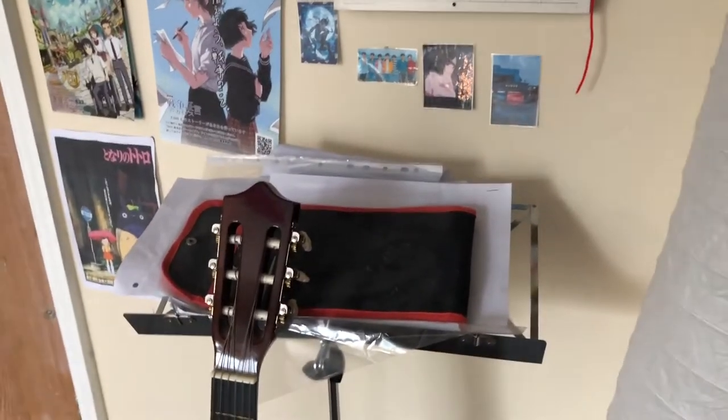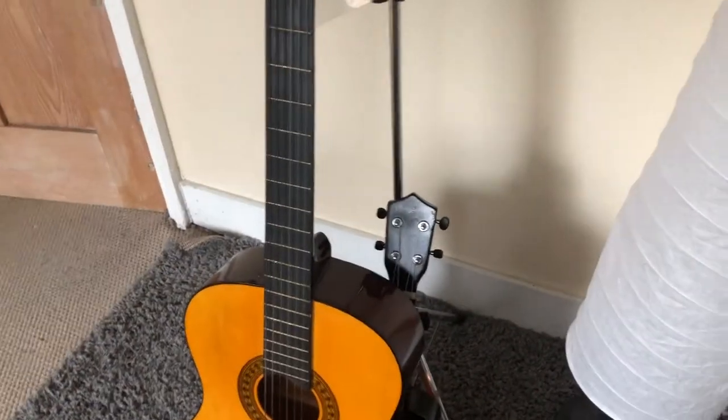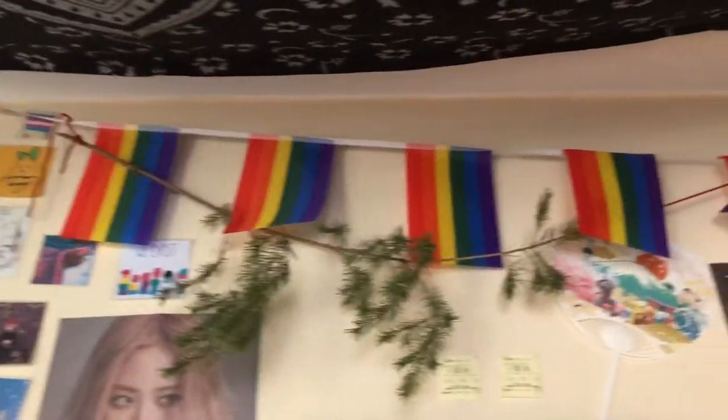Here's my music area, with my music stand that just has a ton of sheets of paper on it, my guitar and my ukulele. Here is this light — I love this light so much. Here is my recycling and my general waste, because you have to separate your rubbish, loves. Gay pride — woohoo!